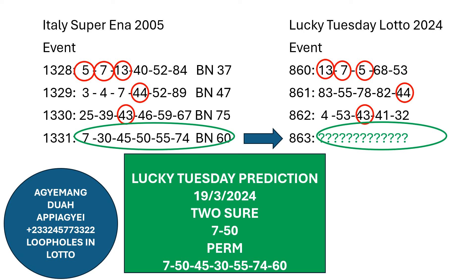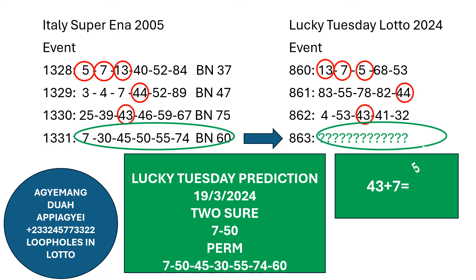I will show you why I predicted 750 as the two direct. When you take result number 1328, where the three numbers were single 5, 7, and 13, it implies that the number 7 should jump. So we jump to result number 1331. The last number which dropped was 43 — so 43 plus single 7 on the line will provide you 50. This means that 7 and 50, which are on the event, are likely to be the two direct set of numbers. That is the reason I selected 7 and 50 as your two directs on this event. For now, I don't know what will happen — you leave it to God and NLA. You have to pray over the numbers and take it. I wish you good luck.